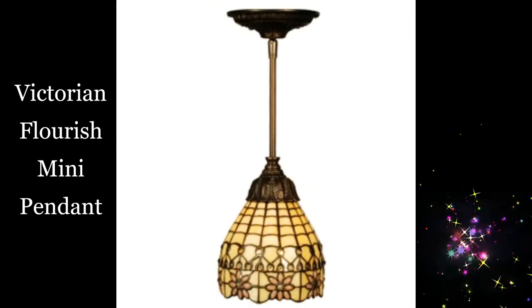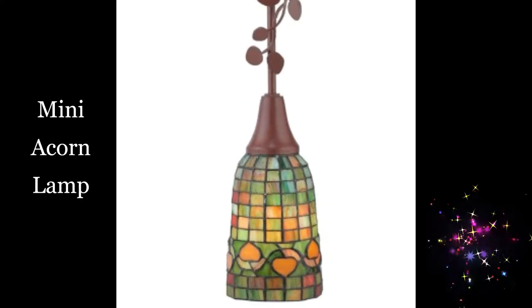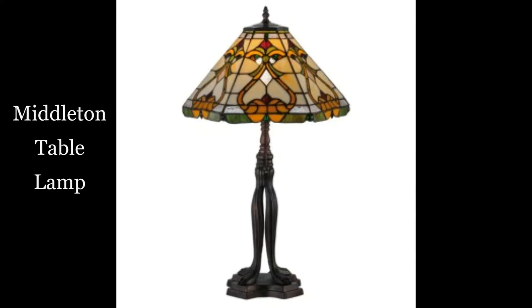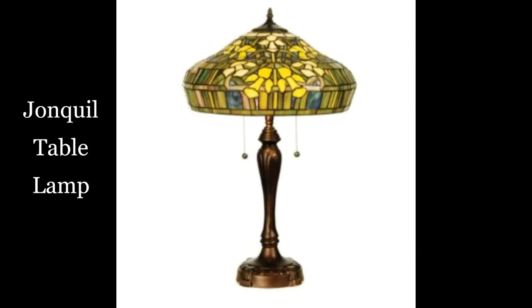Victorian flourish mini pendant. Mini acorn lamp. Middleton table lamp. Jonquil table lamp.